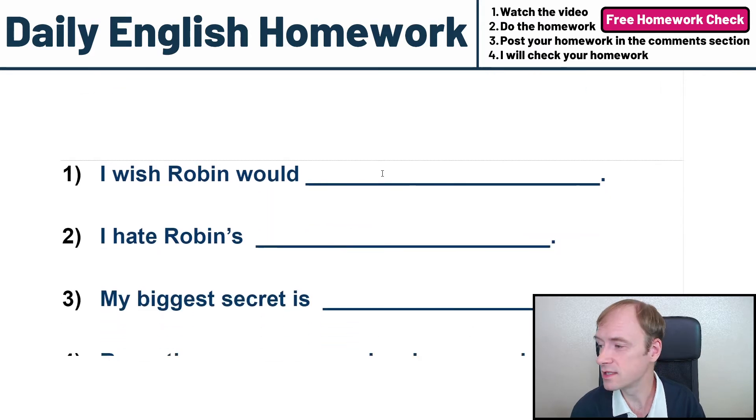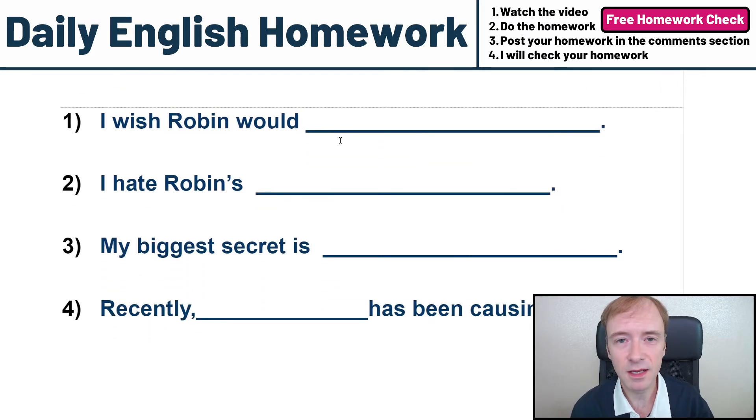Here are the sentences. I'm very happy because I designed these 10 sentences to make you uncomfortable. I hope you feel uncomfortable in answering these sentences. Robin is a little bit of an evil teacher today. I want you to write stuff. Probably you don't want to write, but I want you to write it.